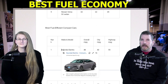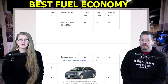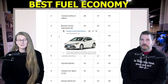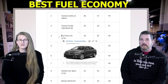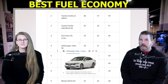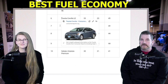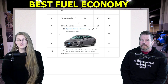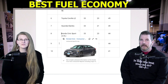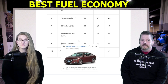The most fuel-efficient compact cars: number one, the Hyundai Elantra Hybrid Blue, 48 MPG. Number two, Toyota Corolla LE Hybrid, 48 MPG. Number three, Toyota Corolla Hatchback SE, 36 MPG. Number four, Kia Forte LXS 2.0-liter, 34 MPG. Number five, Volkswagen Jetta SE, 34 MPG. Number six, Toyota Corolla LE, 33 MPG. Number seven, Hyundai Elantra, 33 MPG. Number eight, Honda Civic Sport 2.0-liter, 33 MPG.